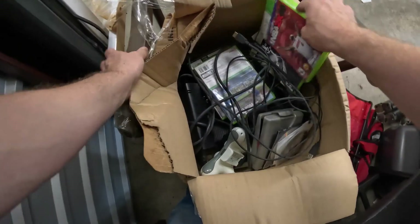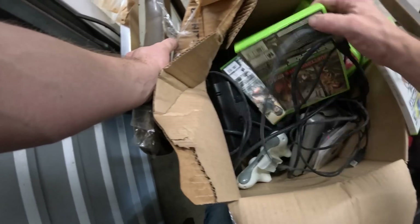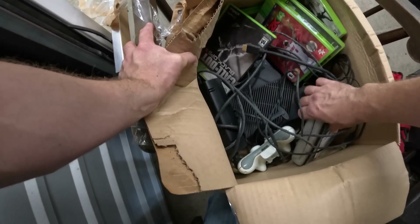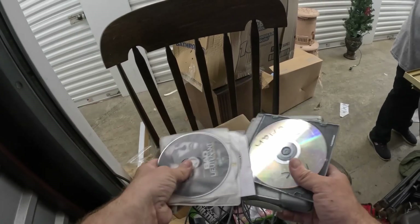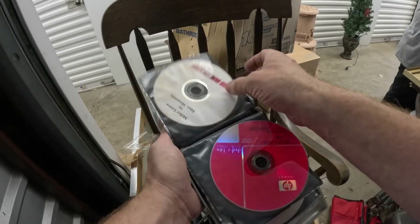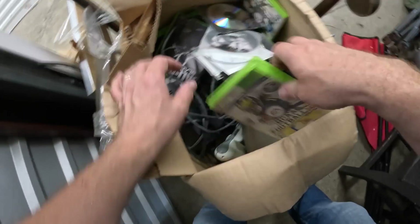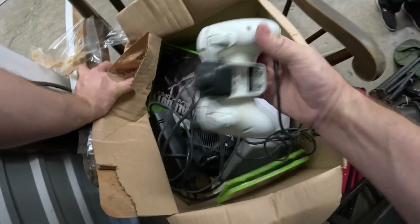They might be in this thing right here. Call of Duty — that's empty. There's the Xbox right there. Are the games in this thing? These are all like movies and CDs — bootlegs. You don't see any of the games. So most of the games are not there, but we do have the system and a controller.